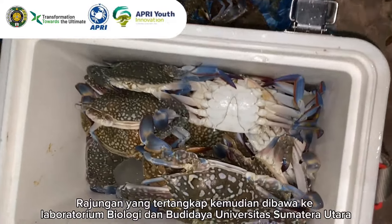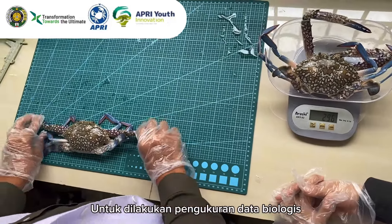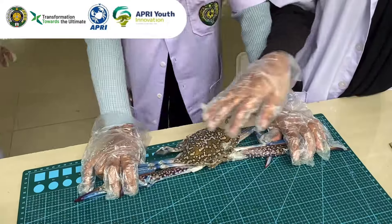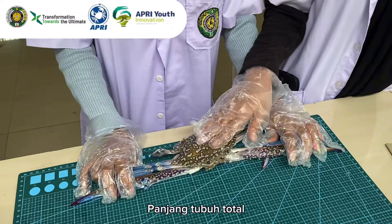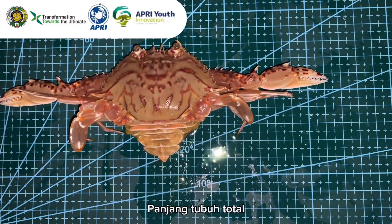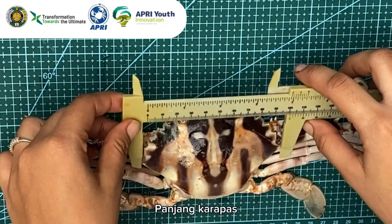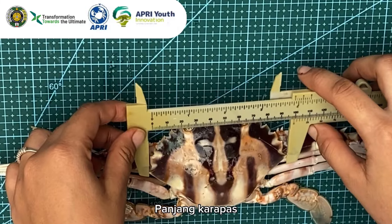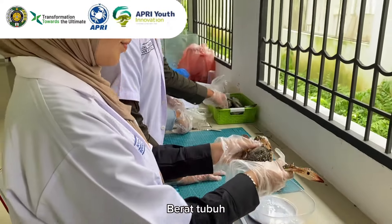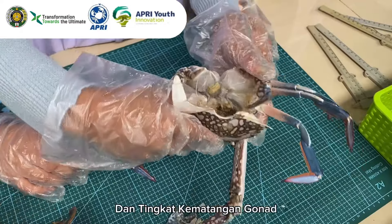The caught blue swimming crab is then taken to the Biology and Aquaculture Laboratory of the University of North Sumatra to conduct biological data measurements. The biological data collected include species identification and gonadal maturity.